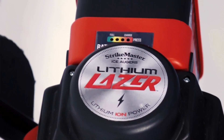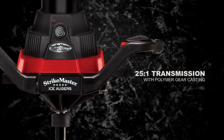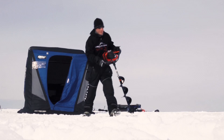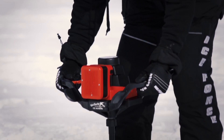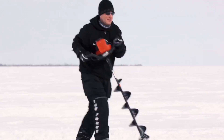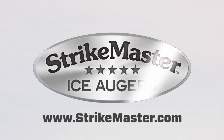The Strike Master Lithium Laser makes short work of as many as 56 holes in 24 inches of ice on a single charge, featuring many of the same components found in all Strike Master power augers. The Lithium Laser cuts no corners and delivers uncompromising durability. This winter, don't settle for anything less — the Strike Master Lithium Laser, ice fishing's first full-power, high-performance electric ice auger.